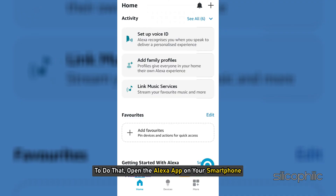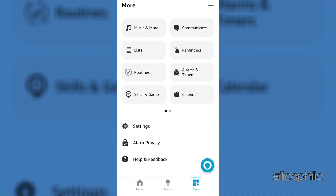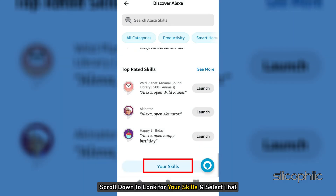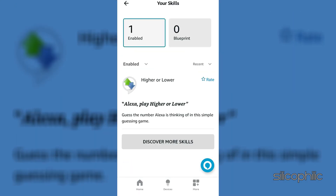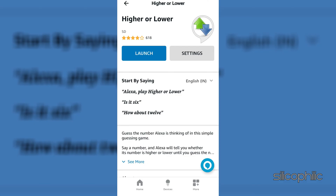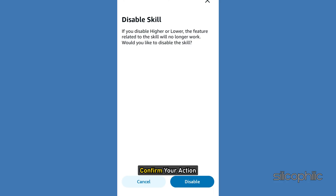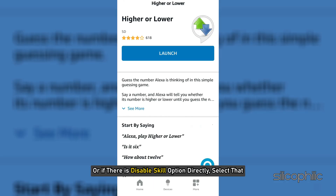open the Alexa app on your smartphone. Select More, then head to Skills and Games. Scroll down to look for your skills and select that. Select the problematic skill, then select the Settings option. Then select Disable Skill and confirm your action. Or if there is a Disable Skill option directly, select that.